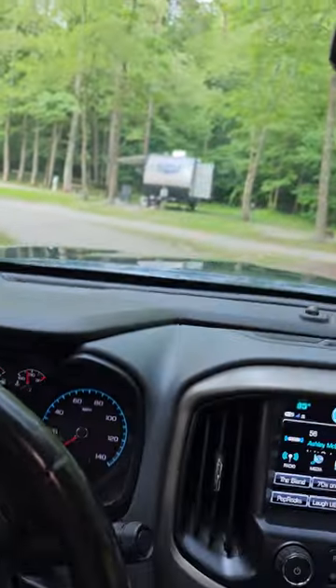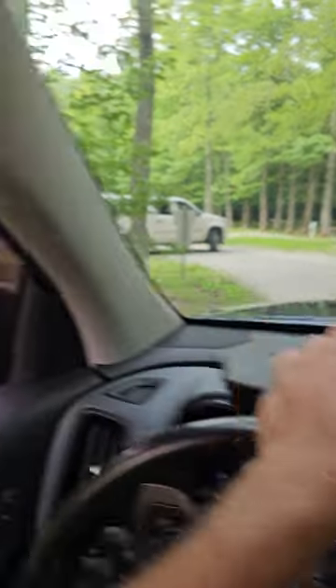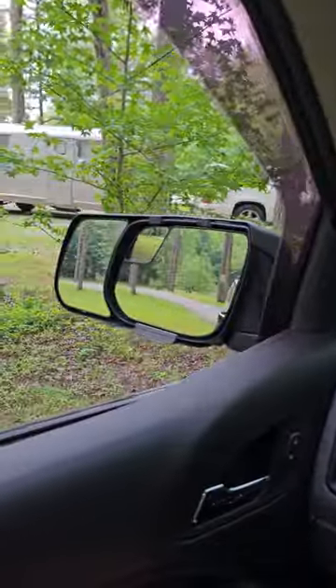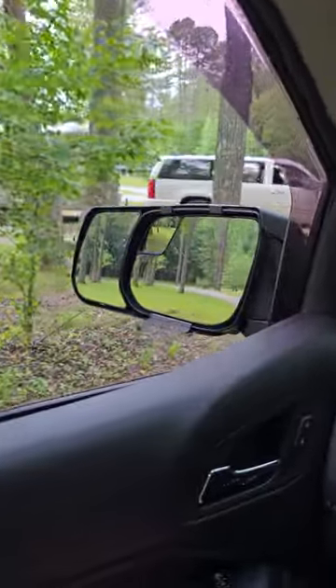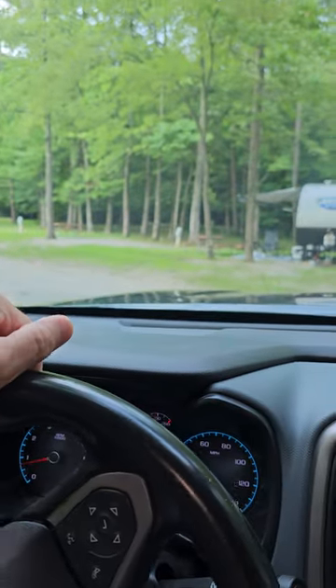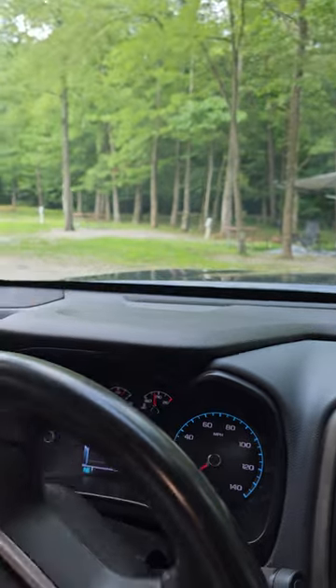Okay, part two. Now that Donna is done taking her pictures, look at this thing. Now that is an old Airstream, I think. I don't even know if it's an Airstream. Not sure. So we'll continue on our park view.